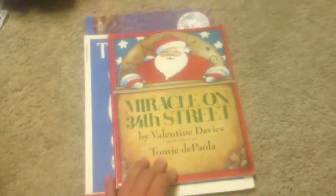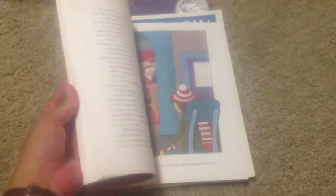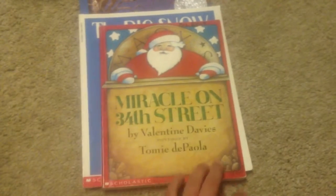This is Miracle on 34th Street and the paintings are by Tomie dePaola, who is a personal favorite illustrator of mine. I thought this would be a neat book to maybe start reading at the beginning of December, slowly chapter by chapter, and finish in time for Christmas.